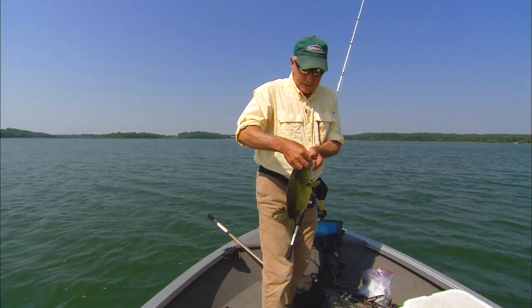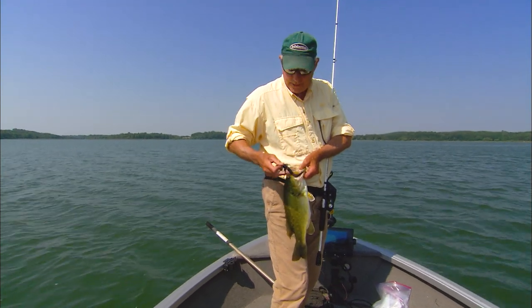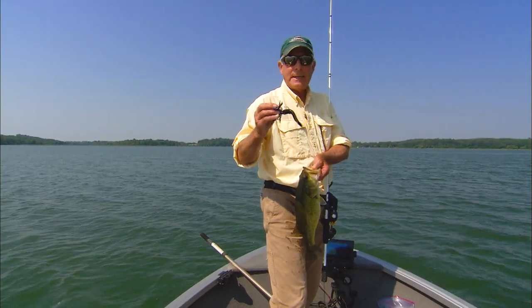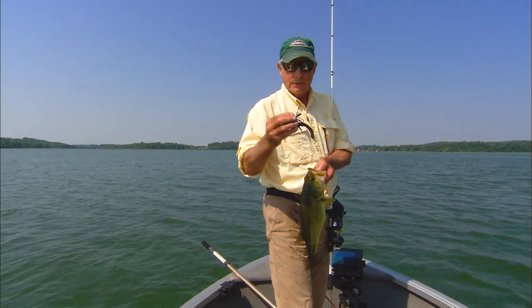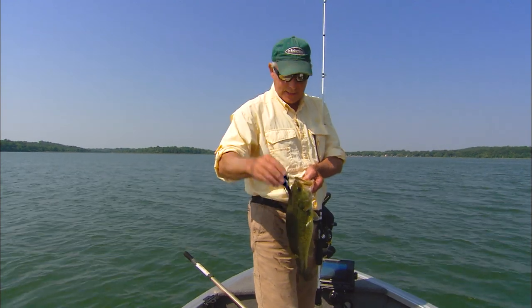End of summer here, water temperatures are still right up there in the 70s. I'm going to show you when I release this fish — I'll show you the kind of action that this thing has in the water. Slinky time right there.